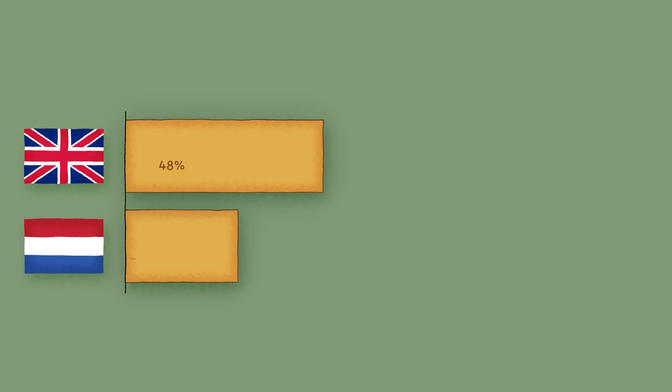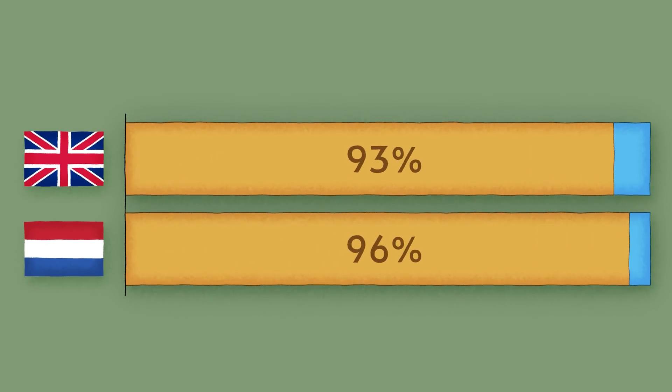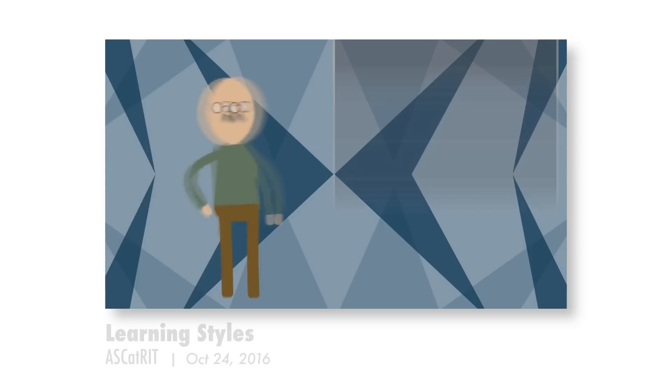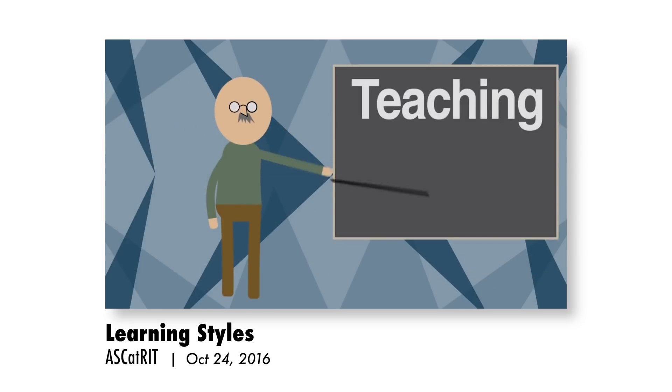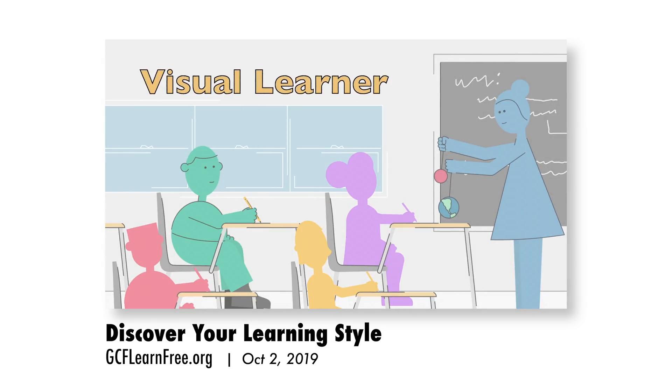Teachers certainly seem to think so. A survey of nearly 400 teachers from the UK and the Netherlands found that over 90% believed that individuals learn better when they receive information in their preferred learning style. Just like every professor has a different style of teaching, you have a different style of learning. But when his teacher starts using visuals, Jonathan finds it easier to focus and understand the material — so he might be a visual learner.